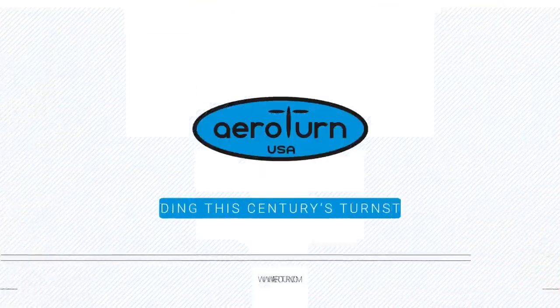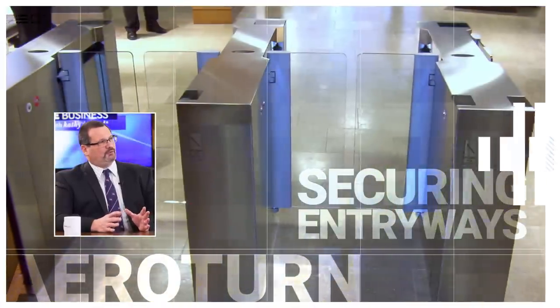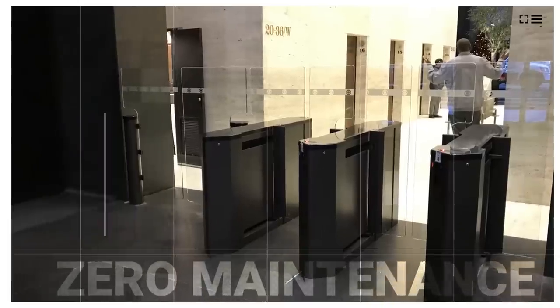Can you tell us what is Aeroturn's mission? Our mission is to keep people safe and secure in their facility or at their venue. In order to do that, you have to have the best, most secure, most reliable manufacturer turnstile out there. And we do that with design and manufacturing that's superior.